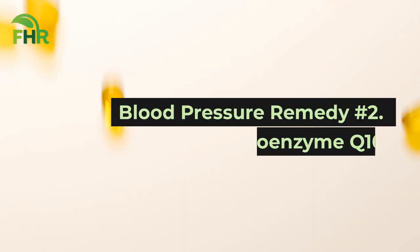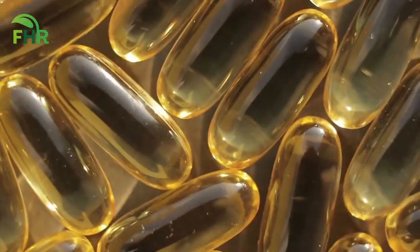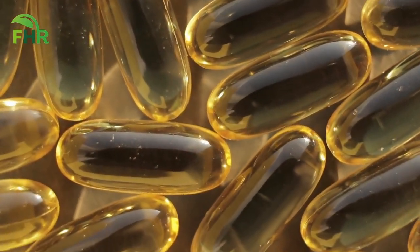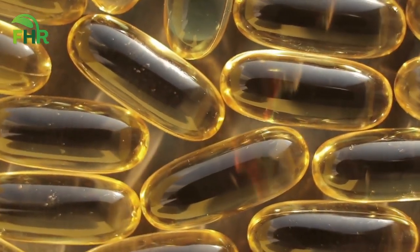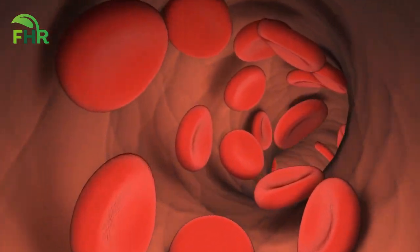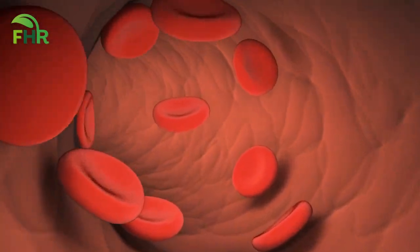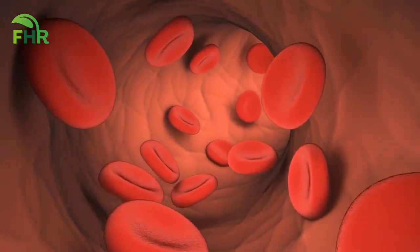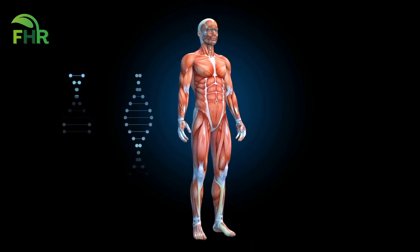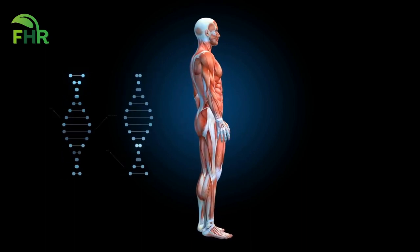Blood pressure remedy number 2: Coenzyme Q10. Are you ready to discover the powerhouse that is Coenzyme Q10? This powerful antioxidant is essential for the proper functioning of our cells, and can also help improve blood flow and lower blood pressure. Coenzyme Q10 is naturally present in our bodies, but as we age, our levels of Coenzyme Q10 decrease.